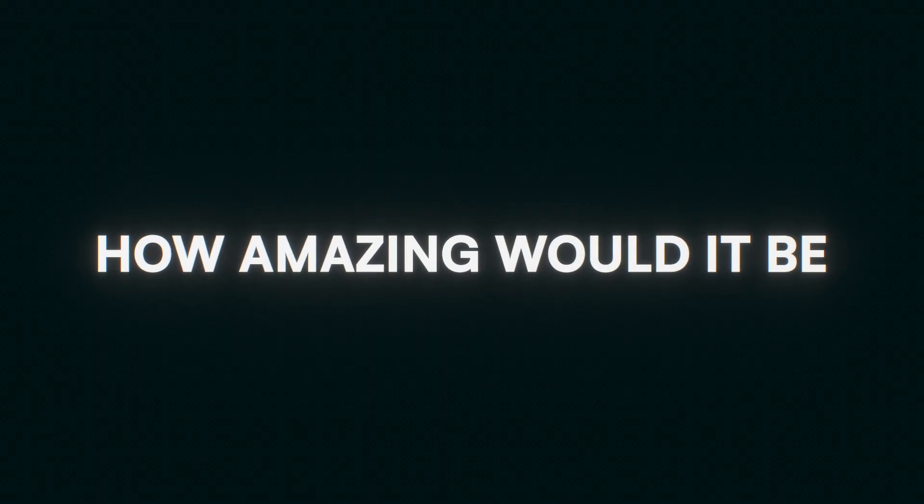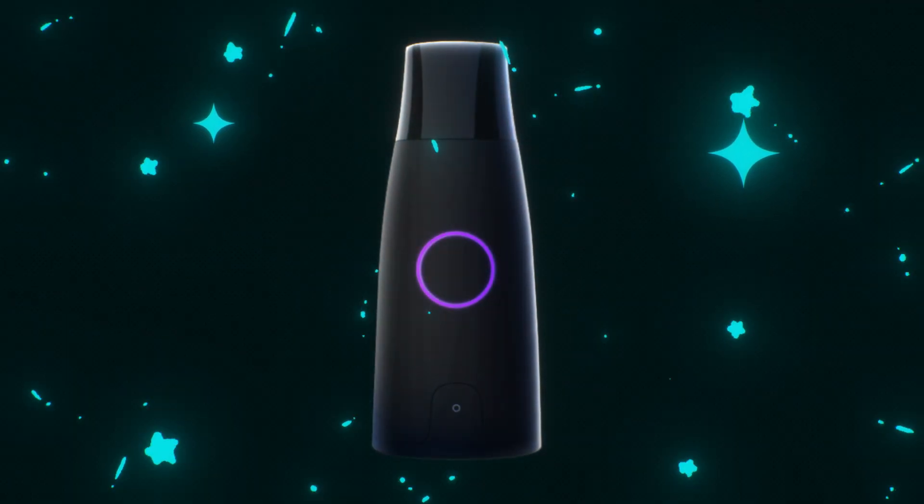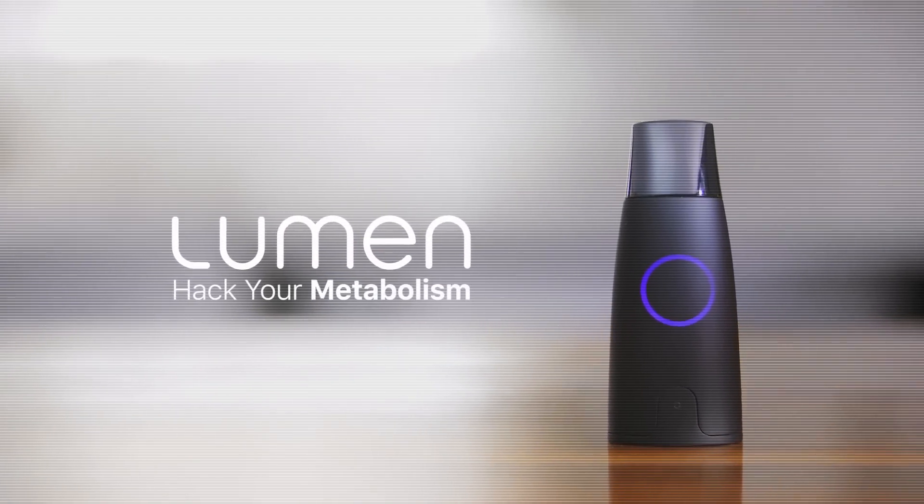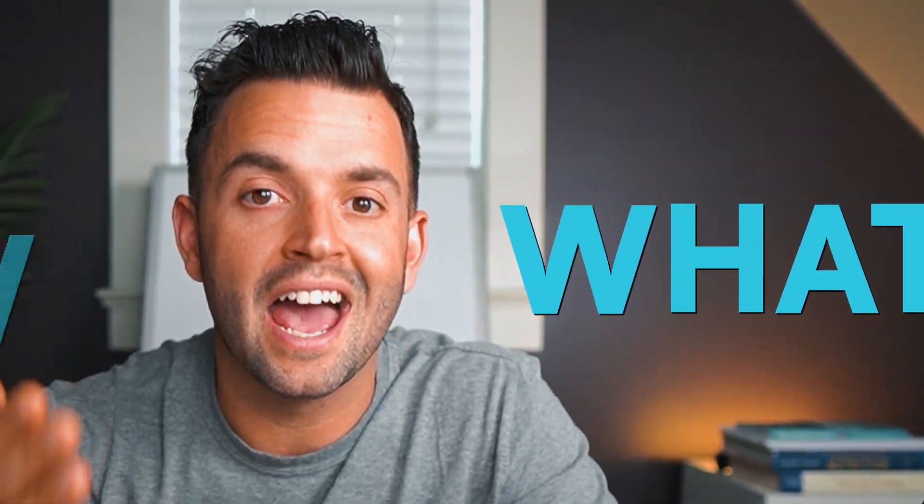How amazing would it be to hack your metabolism with a simple device? You'd run a test in your home that would tell you exactly what to eat so you could lose weight faster than ever before. That's what a device called Lumen claims to do. Take a deep breath and hold it — you hold in your lungs the secret to sustainable weight loss. This is Lumen, the first device for hacking your metabolism. What is this thing and how does it work?